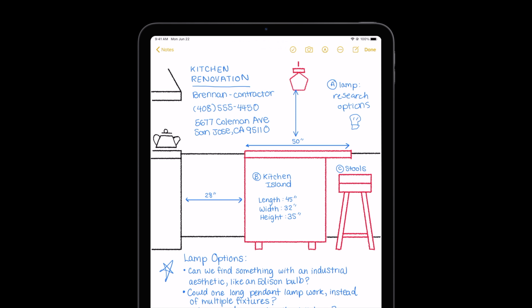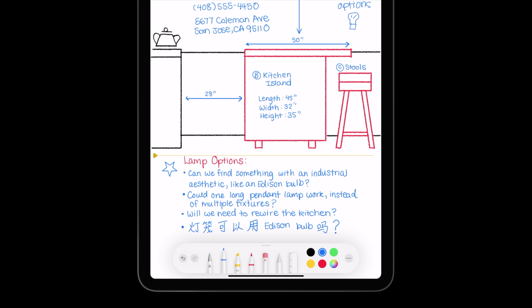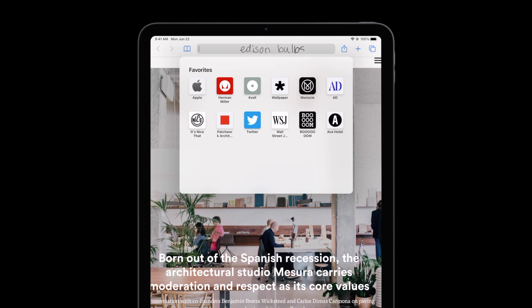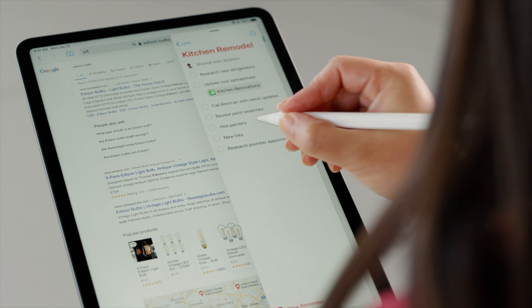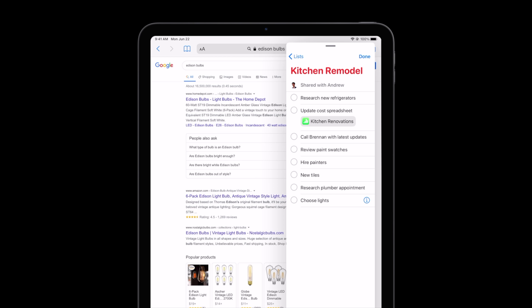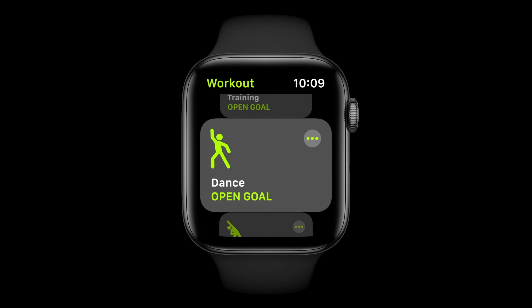Another cool feature — and this is a big deal for me because I use my Apple Pencil a lot — is Scribble. This is the ability for iPad OS to actually recognize your handwriting and allow you to use that handwriting within apps, whether you want to write and then copy or use that text in some form. I think this is a great feature, and I'm really glad it's finally coming.